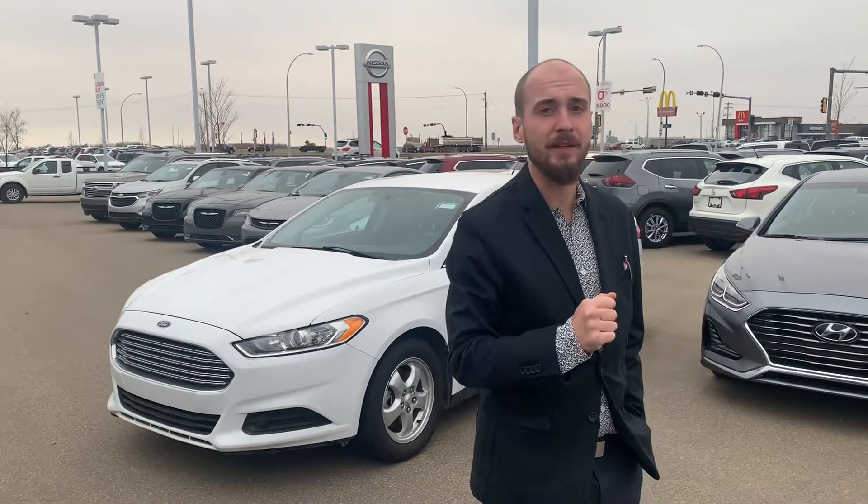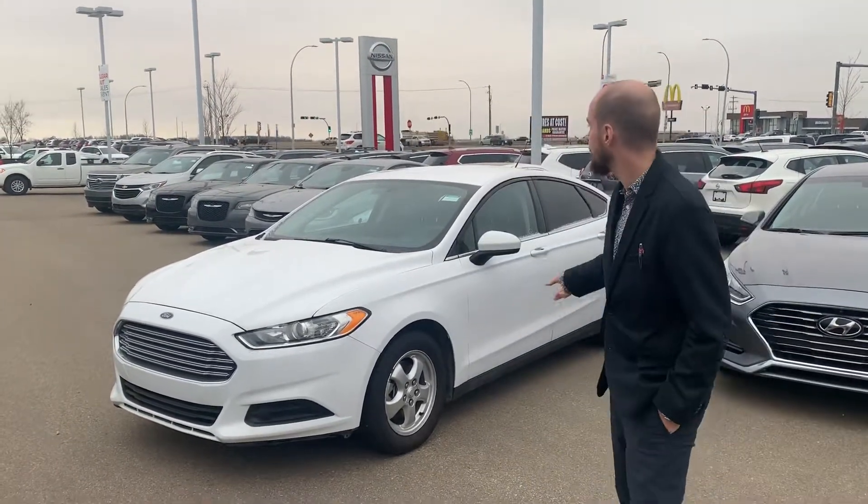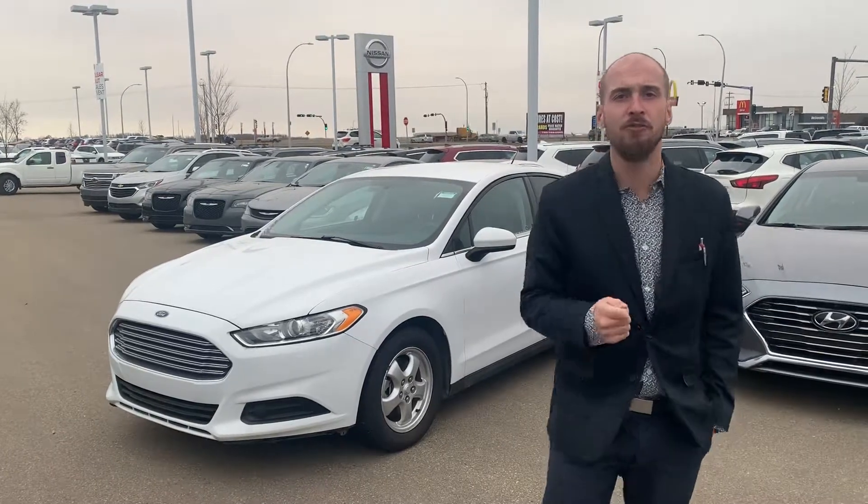Good morning Obi, it's Ryan down here from LA Nissan. As I promised you, behind me I have that beautiful 2014 Ford Fusion.